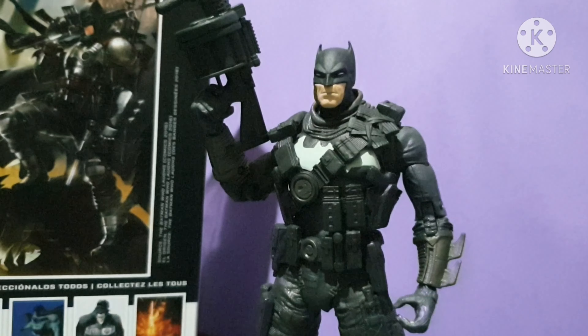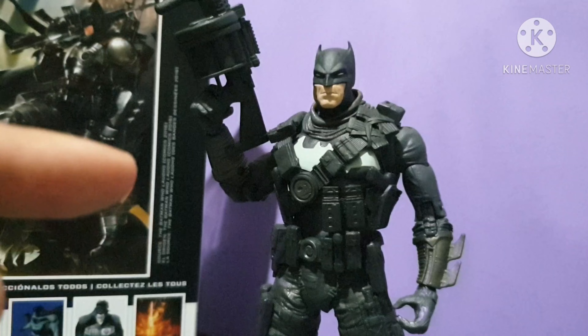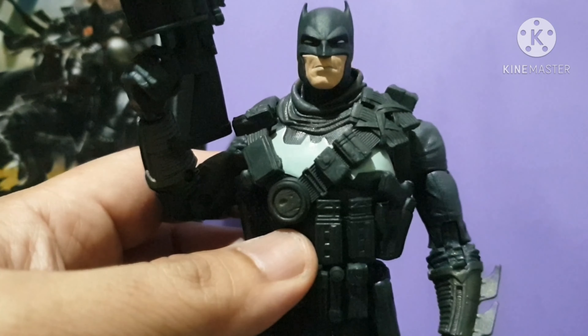This is probably my best Batman figure of the year. I don't have the Flash point Batman yet, and I don't have the White Knight Batman yet — only the Batman that came with the Merciless. But I like this Batman a lot better.